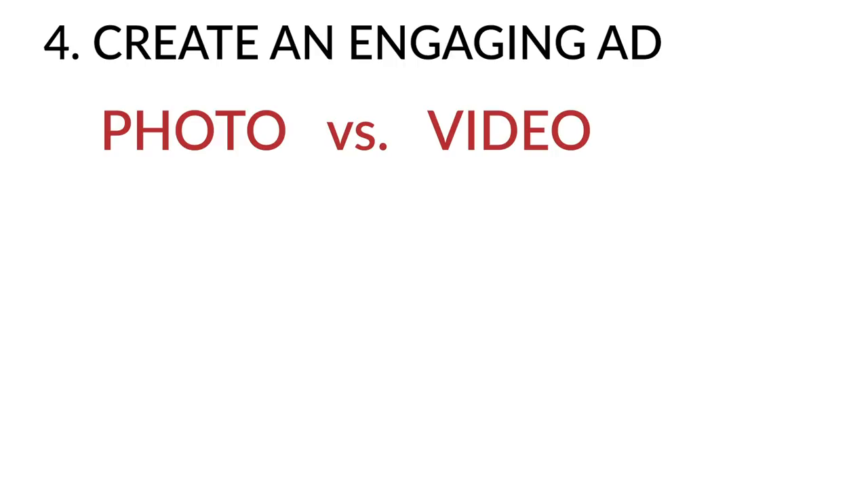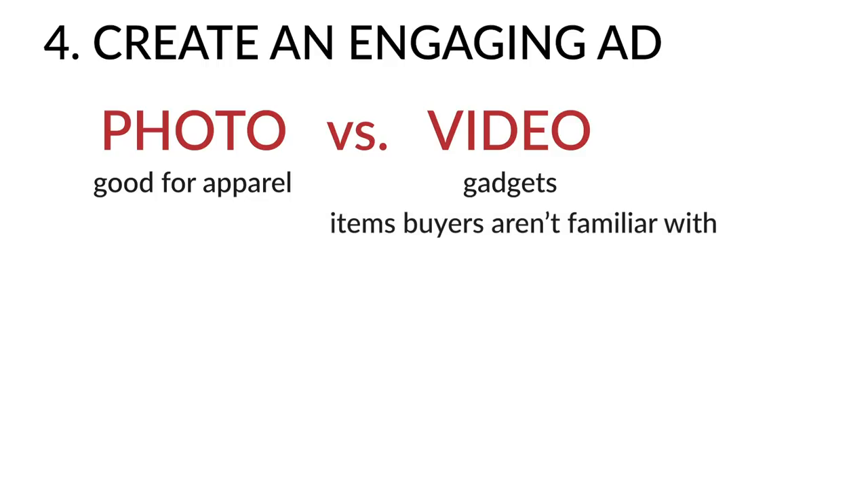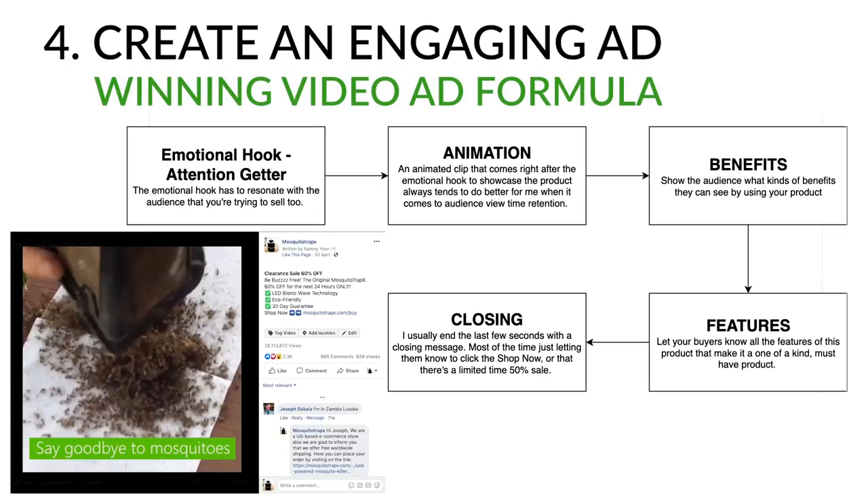Step four is creating an engaging ad. The two most common types are photo and video posts — photo posts tend to do well for apparel while video ads perform well for gadgets and items buyers are unfamiliar with. For Mosquito Trap X I ran video ads. Using a flowchart structure, I start off with an emotional hook — also known as the attention getter — whose main goal is to stop people from scrolling past the ad.